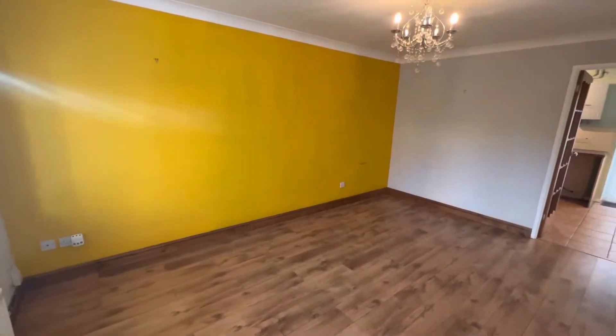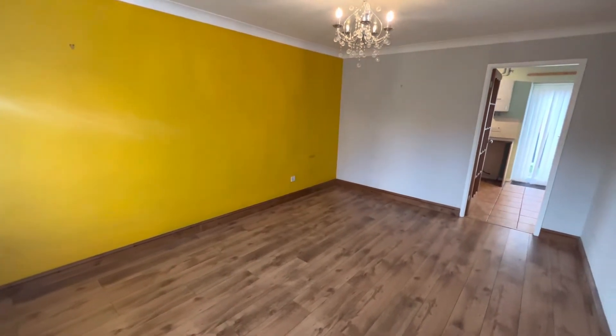To register your interest, please give the Lettings team a call, and the property tour will start now. You are welcomed into the property through an entrance hallway, straight into a spacious living room.